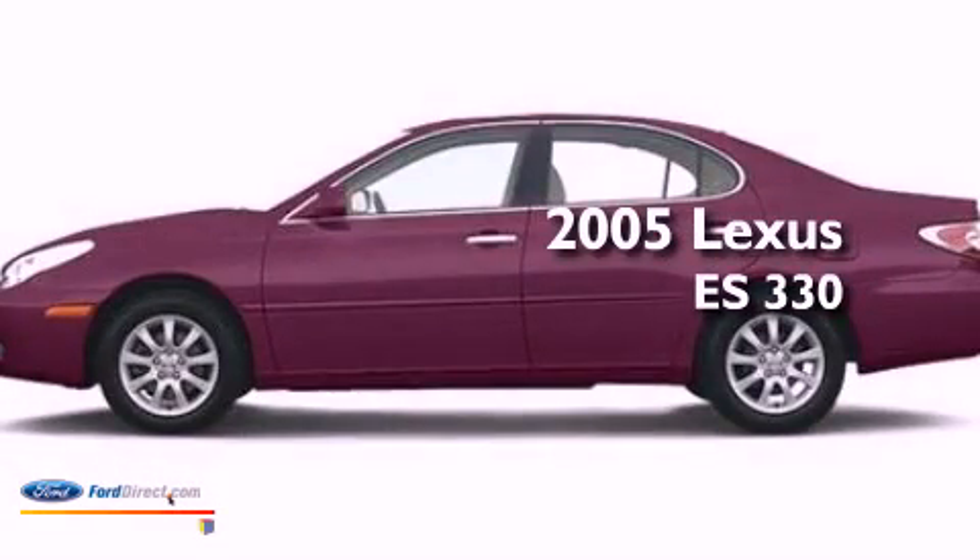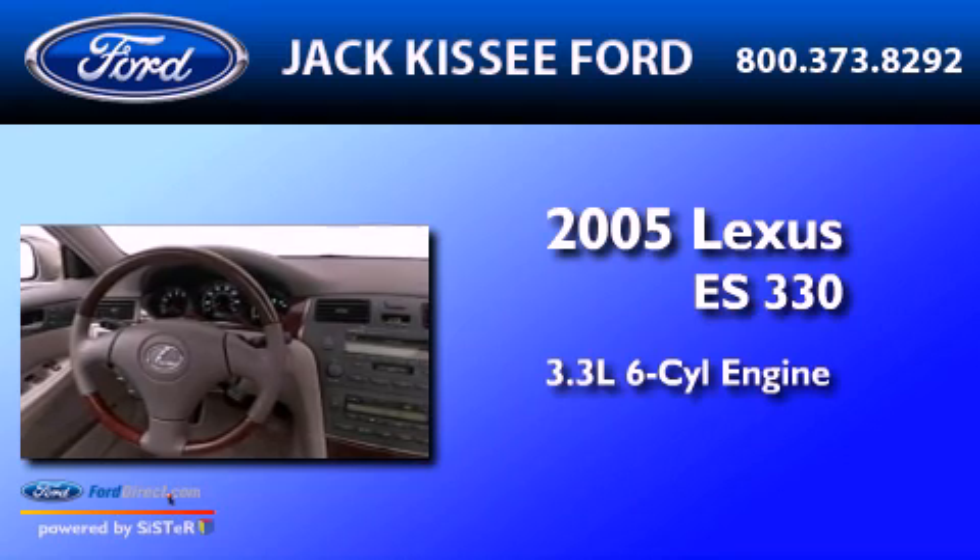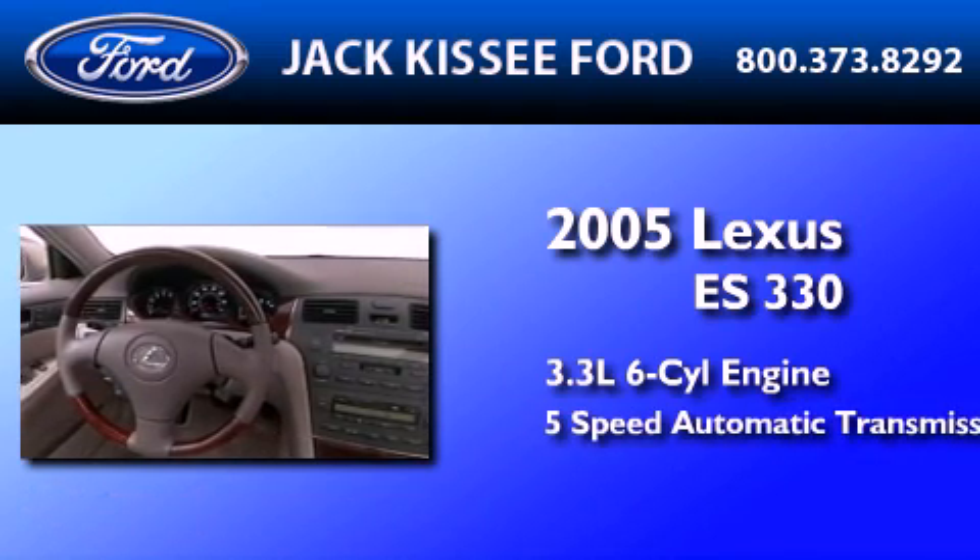This is a 2005 Lexus ES330. It has a 3.3-liter six-cylinder engine and a five-speed automatic transmission.